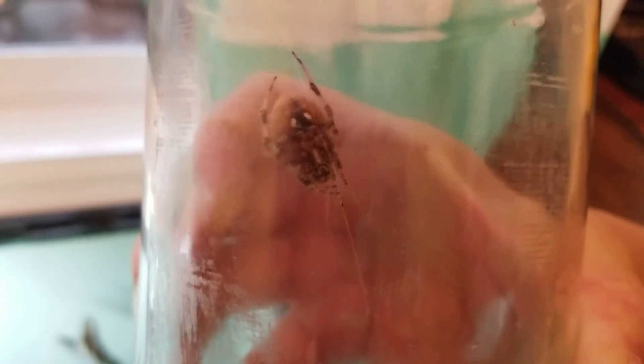It's an orb weaver. It looks smaller when its legs are not stretched out.